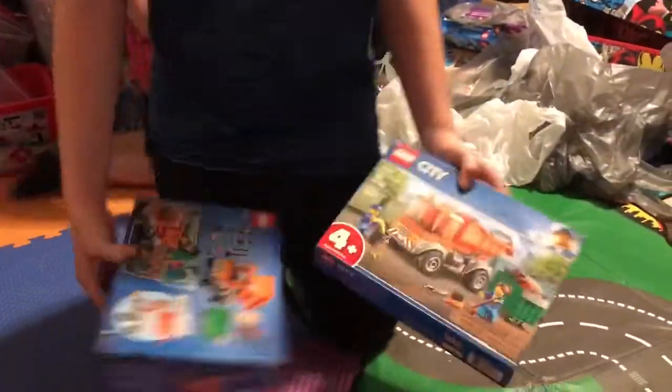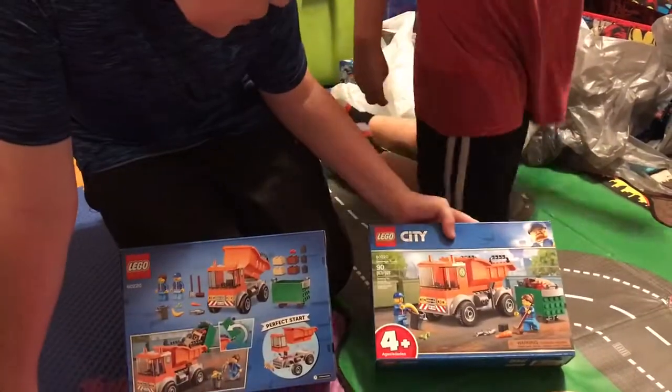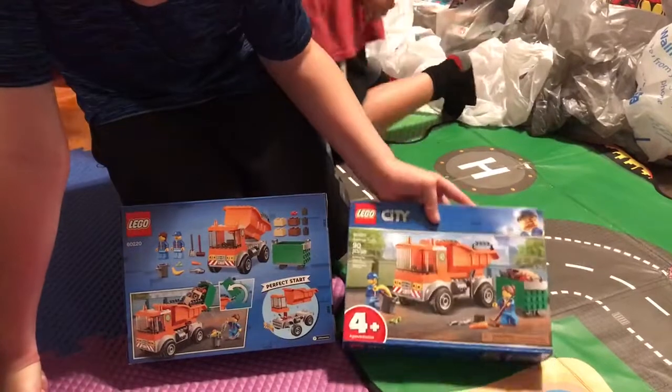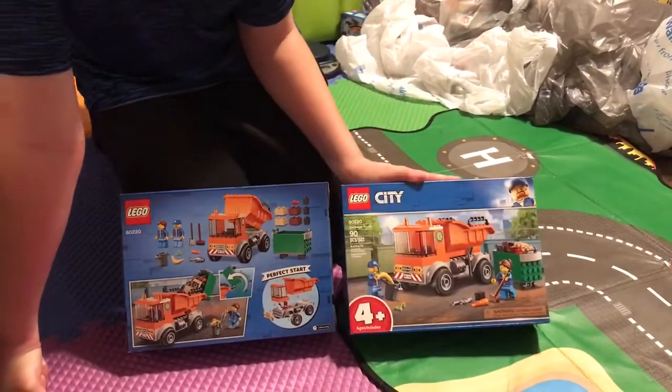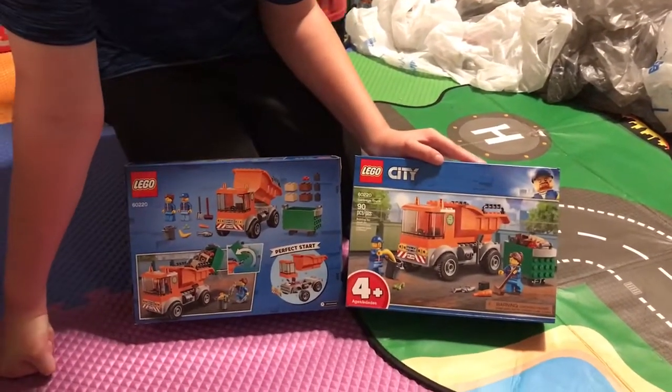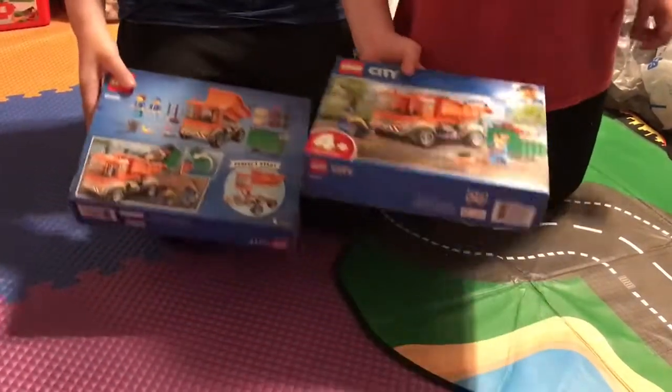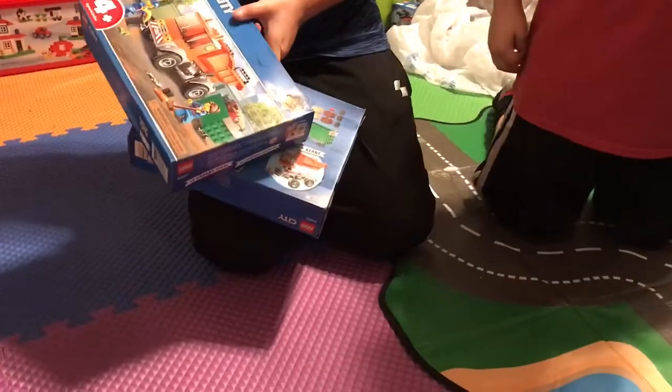Then we have two Lego City Garbage Trucks — they have 90 pieces each and the set number is 60220. That's a small piece count for how big the set is. Oh wait, we already did this one — well, whatever, we have more.